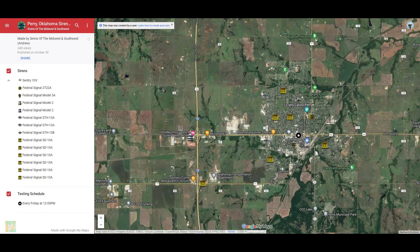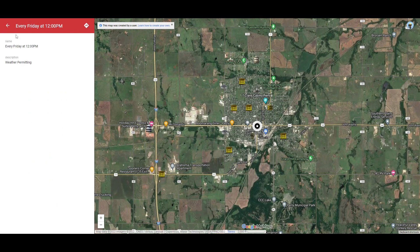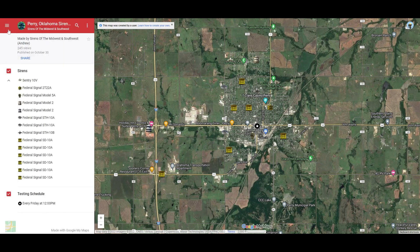Shout out to the Sirens of the Midwest and Southwest for providing me with these maps. In this video, we're going to be going over the Perry, Oklahoma Tornado Siren Map — testing schedule every Friday at 12pm. I do not know if this is through the winter or not, I would not imagine so. So let me zoom into the map first.